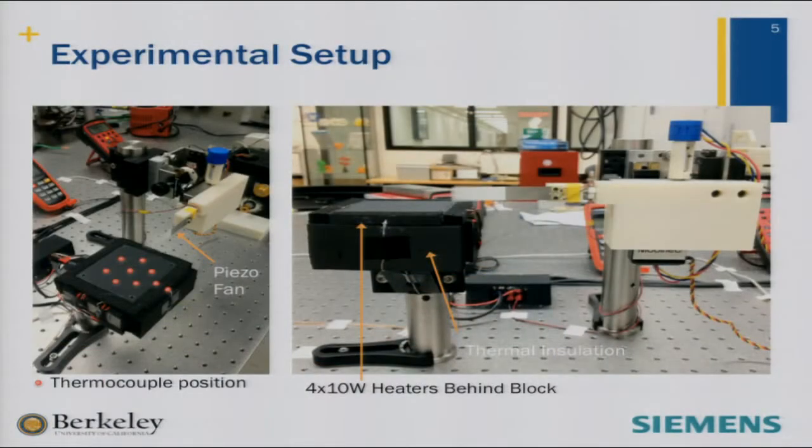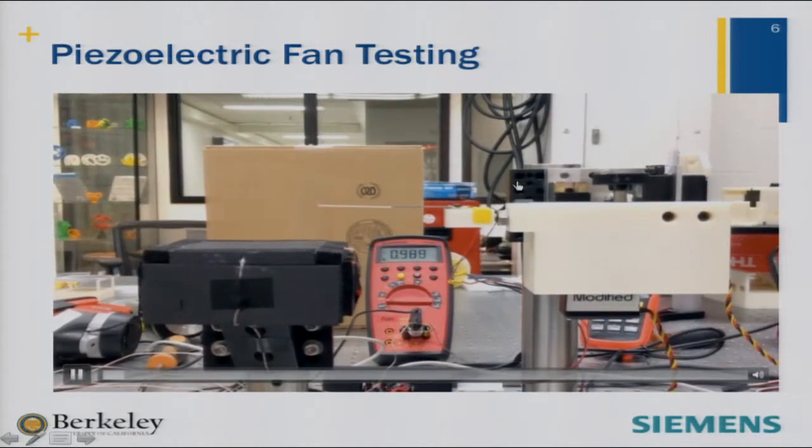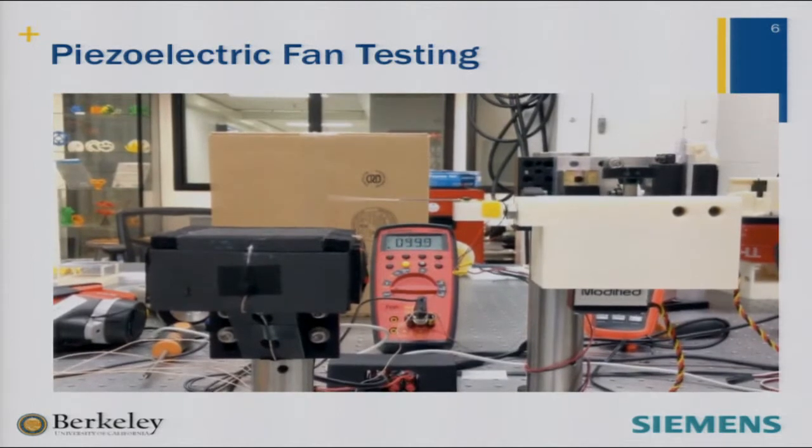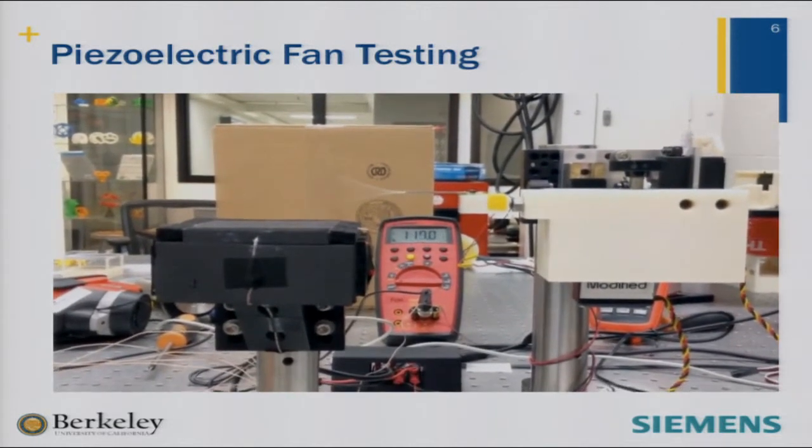This is essentially what we built. On the left is a heated block, and here is the piezoelectric fan. In the heated block, we embedded four 10-watt heaters behind the back to heat the temperature up, and embedded thermocouples inside the block to monitor the temperature constantly. We heated it up to about 100 degrees Celsius at a little more than 10 watts of heat. We had the fan placed at various positions along the block in different orientations, and monitored the temperature as it reached steady state — collecting that data, moving to another position, watching it hit steady state, and measuring the temperature. It was an iterative process through different configurations.